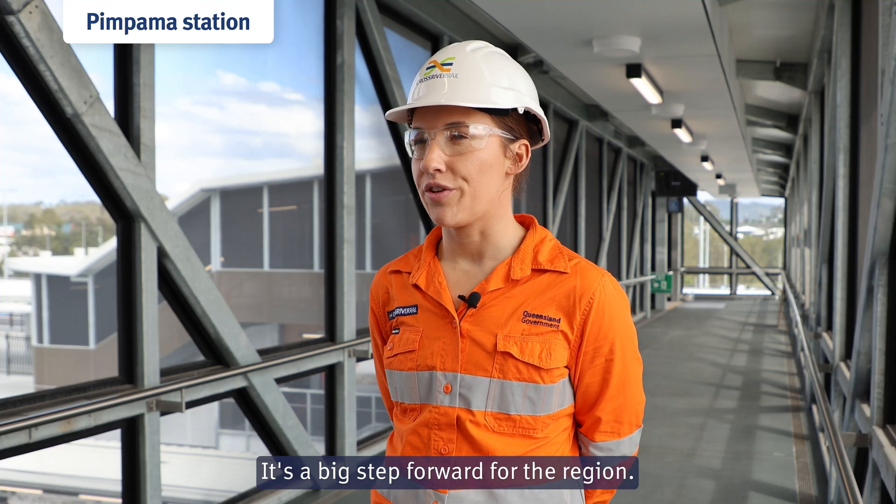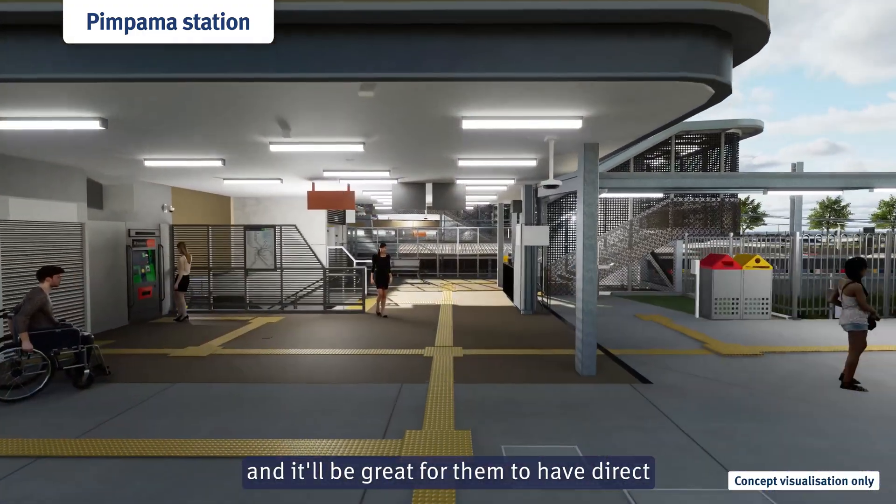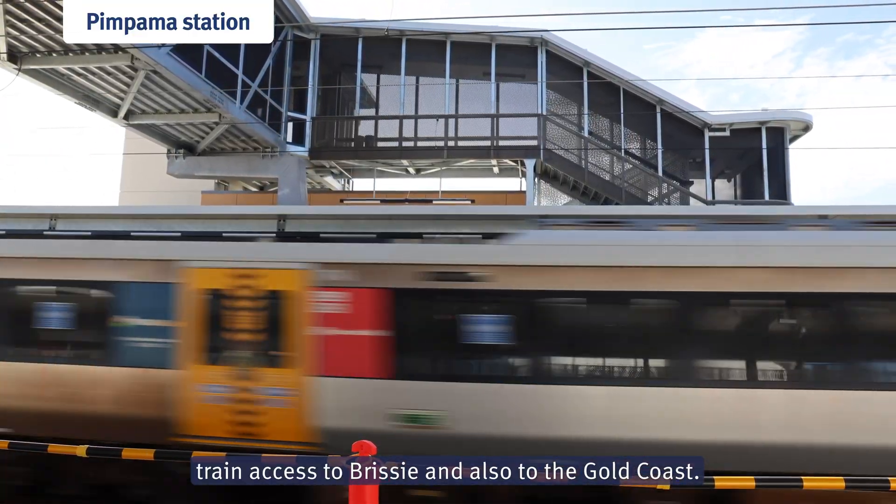It's a big step forward for the region. Pimpermast is one of the fastest growing communities and it'll be great for them to have direct train access to Brizzy and also to the Gold Coast.